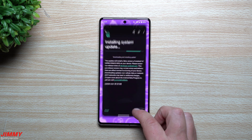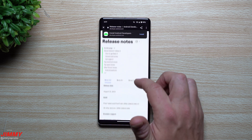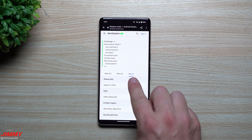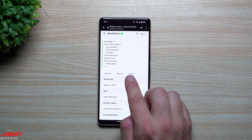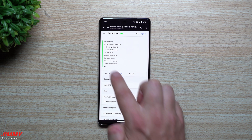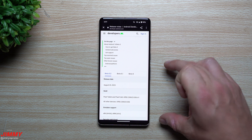The previous update was 58.2 megabytes. If we take a look at the release notes and scroll down, Beta 5 was supposed to be the very last beta update before the official launch. Beta 5 came out on August 10th, 5.1 came out on August 18th, and then 5.2 came out on August 25th, which is right now at the time of this recording.